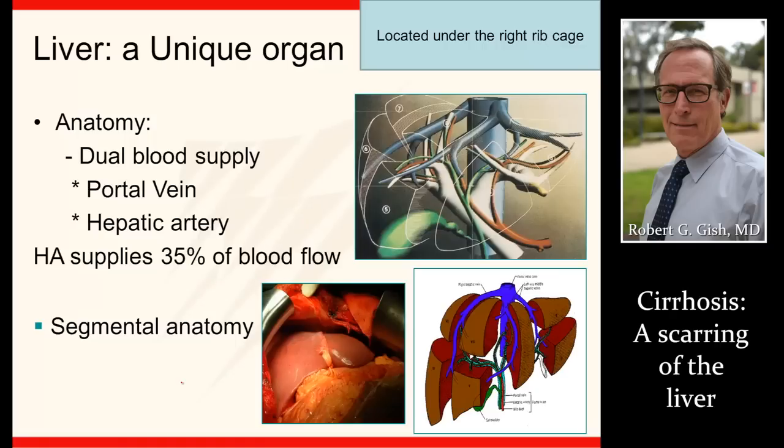A liver is a unique organ with blood coming in both through the portal vein and the hepatic artery. So there's an artery coming in, a vein coming in, and then there's another vein leaving the liver — the hepatic veins. We'll talk about that just a little bit more.